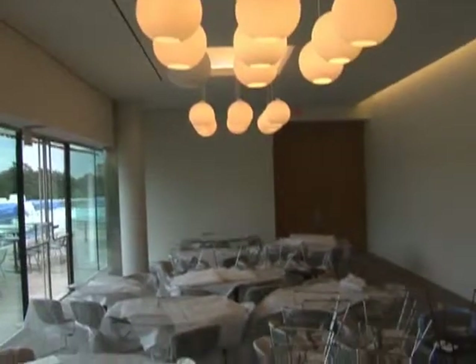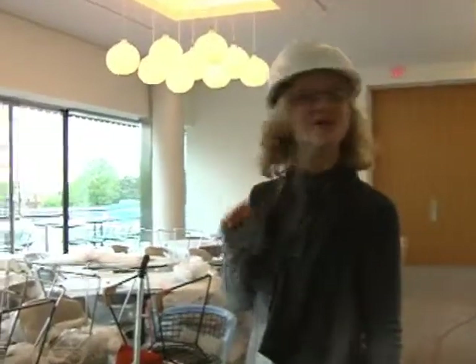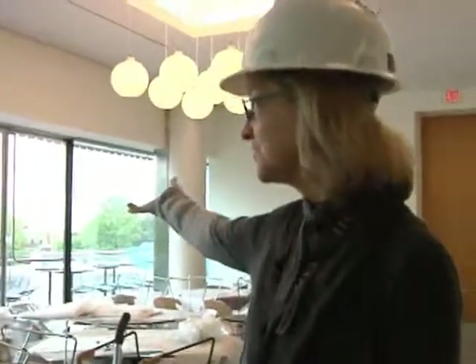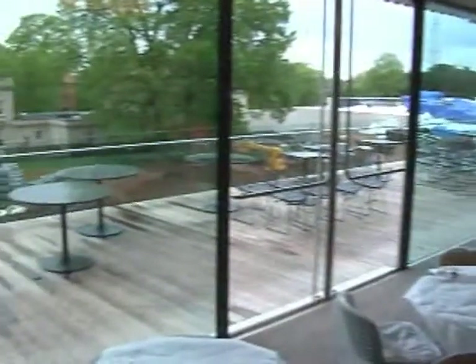This is the Muse restaurant and we're just about to set it up — it's an exciting time for us. This is a white tablecloth, fine dining room that will open onto the beautiful sculpture garden with interior and exterior space.